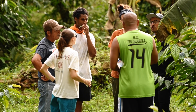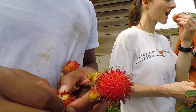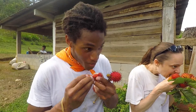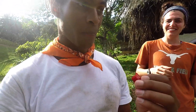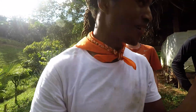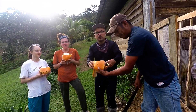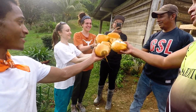My favorite memory is going to Benito's farm. Having the whole group there and seeing everyone really interact with the locals and try the different fruits — just seeing how giving these people are, especially Benito. He was amazing. That was definitely my favorite memory: enjoying the coffee, the mamachinos, all the fruit and the coconuts.